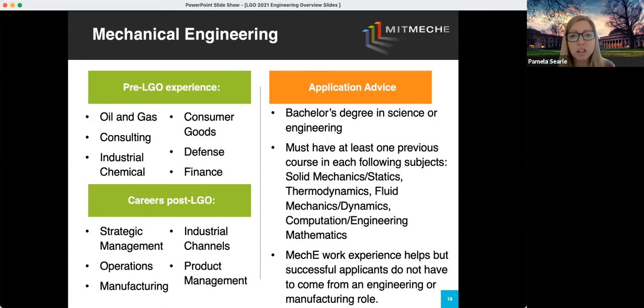Next we have Mechanical Engineering, which is our largest department at LGO. They're looking for a bachelor's degree in science or engineering. This is the one department that has a prerequisite requirement — they're looking for four specific classes. If you're missing one of those classes, applicants often take them online. If you have any questions about the prerequisite courses, feel free to email us and we're happy to point you in the right direction for taking those classes online.